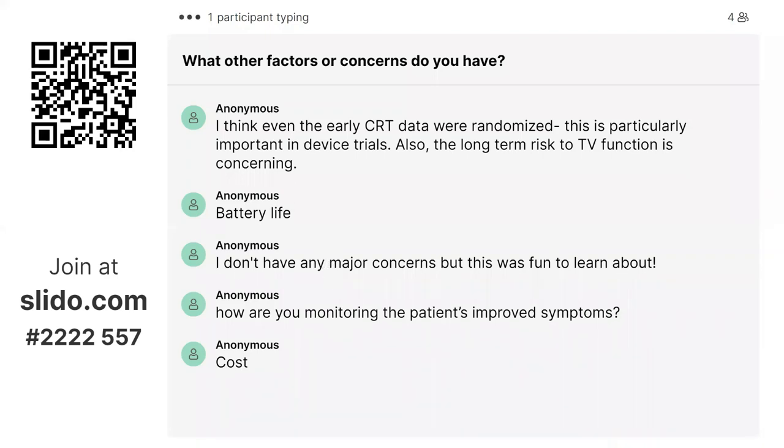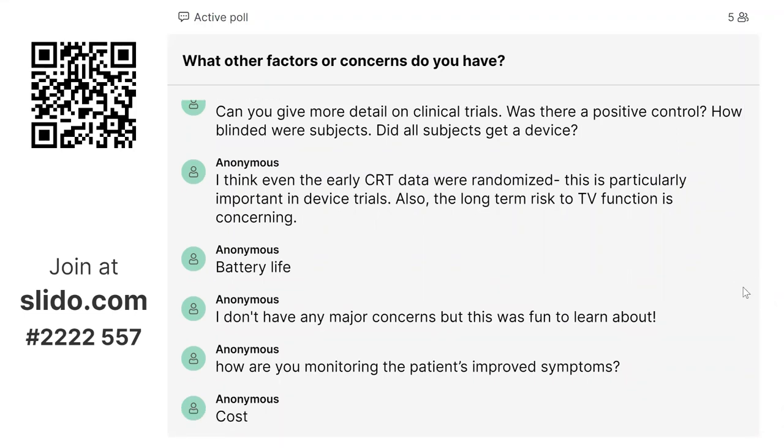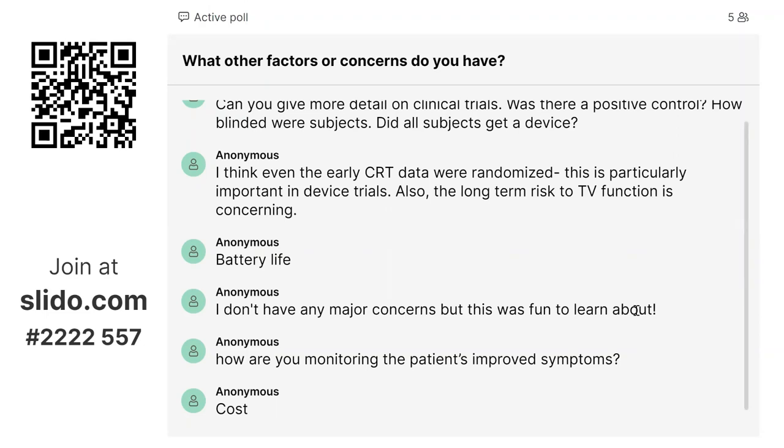The way patients charge the device is by placing a charger over their generator and waiting for an hour — they can watch television or read a book. It is wireless charging. Regarding monitoring patient symptom improvement: right now it's based on a subjective measurement using their quality of life questionnaire, which I've started doing for heart failure patients referred to me. For objective measurement, we can look at cardiopulmonary stress testing and certainly at their LV function.